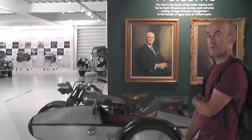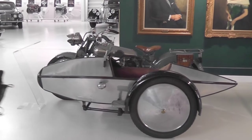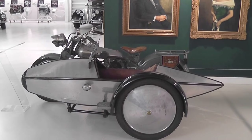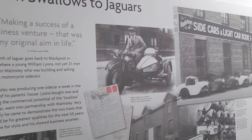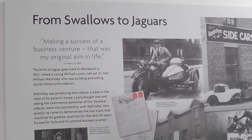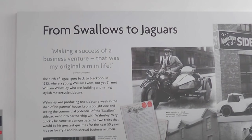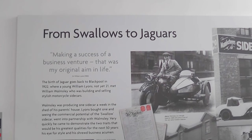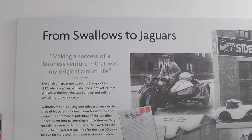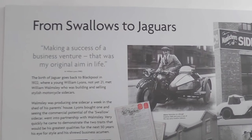Also on a Brough Superior, there is another chap — one named William Walmsley — and you can see them together: William Lyons, William Walmsley, up in Blackpool. What he was doing at the time, he was actually making sidecars suitable for the motorcycles in his back shed, in his back garden. And William Lyons, who was slightly younger than him, eventually talked him into going into business with him and making these sidecars, back in the 20s.